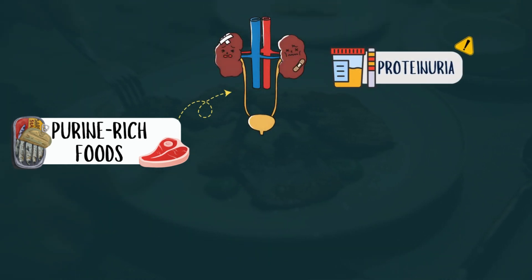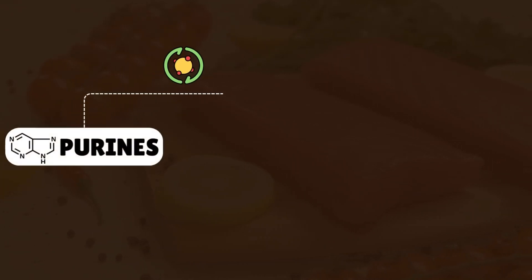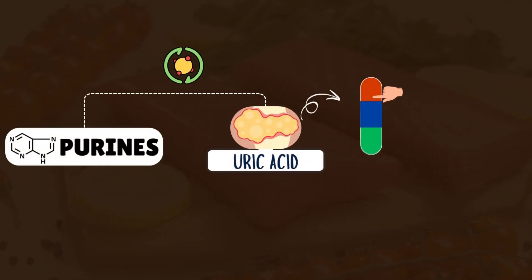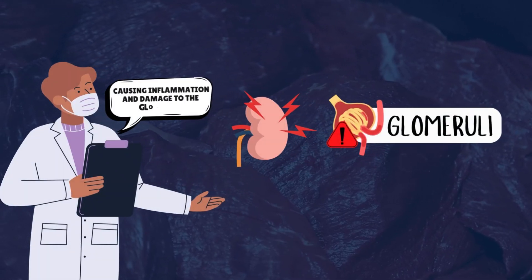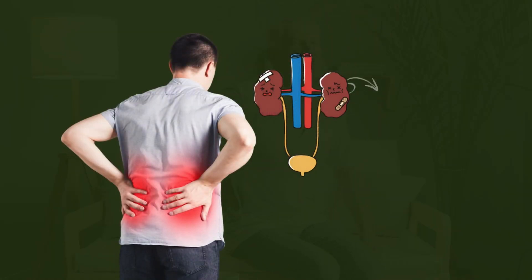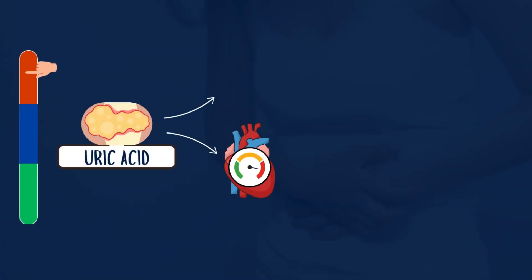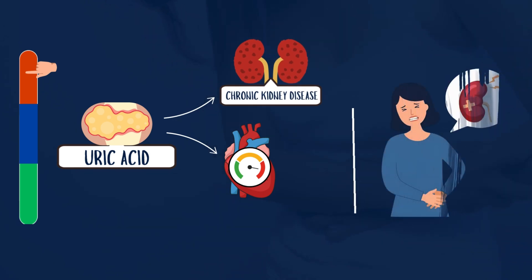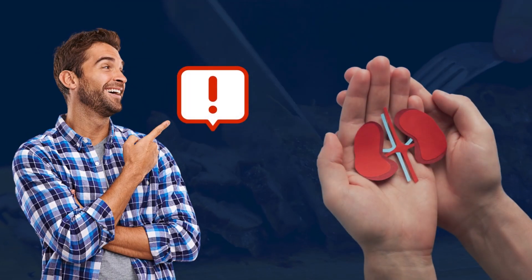Number 6: Foods High in Purines. Purine-rich foods can damage kidneys and worsen proteinuria by contributing to elevated uric acid levels in the blood. Purines are metabolized into uric acid, which, when excessively produced, can form crystals that deposit in the kidneys, causing inflammation and damage to the glomeruli. This impairs the kidney's ability to retain proteins, leading to increased protein leakage. High uric acid levels can also exacerbate hypertension and chronic kidney disease. Foods like organ meats, red meats, shellfish, and certain fish like sardines and mackerel should be limited.